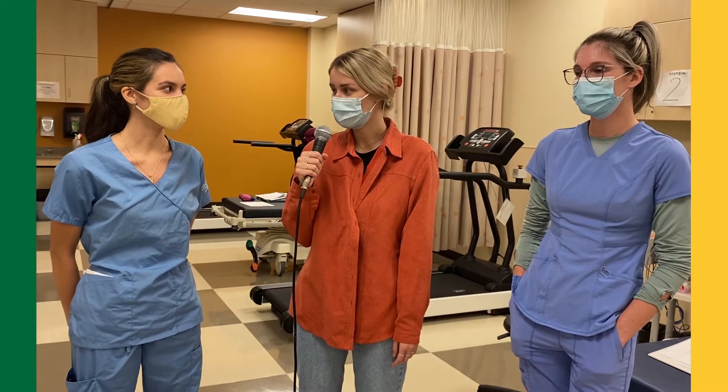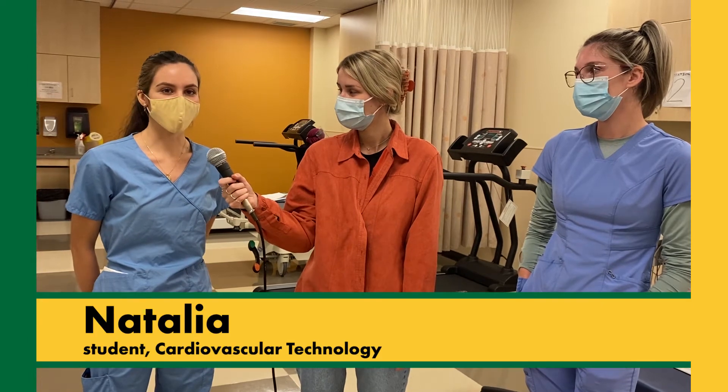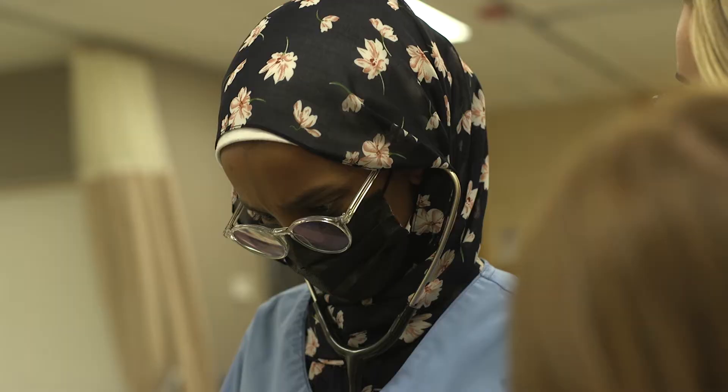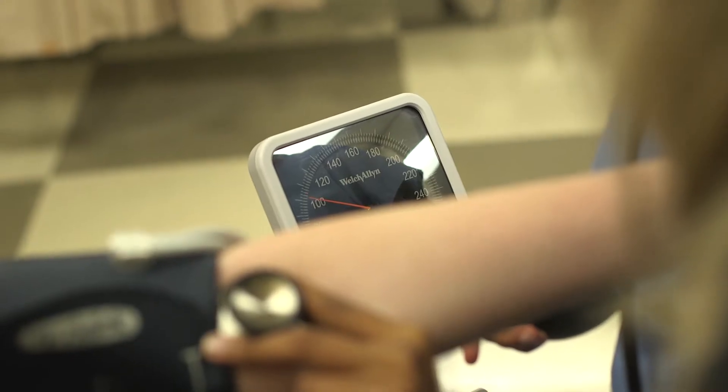So Natalia, can you tell me a little bit about what a cardiovascular technologist does? As cardiovascular technologists, we're primarily responsible for performing and analyzing different cardiac diagnostic tests. That includes Holter monitors, stress testing, EKGs, things like that.